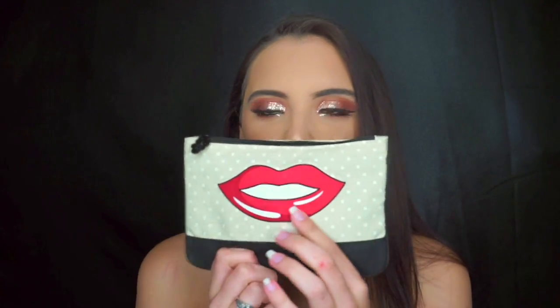So this is what the bag looks like — it's just a little pouch and it's so cute. It's like a fabric type of material. Let's go ahead and open this up.